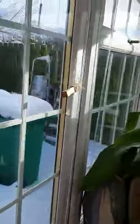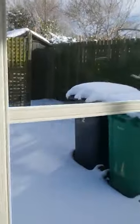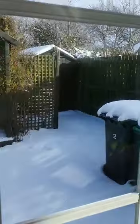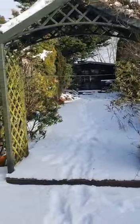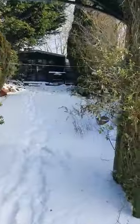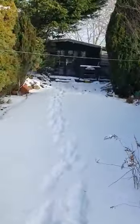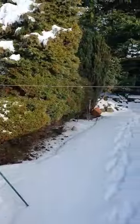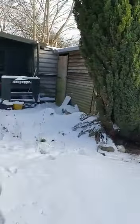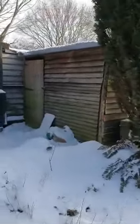Now we'll go into the back garden. It's a good sized garden — this is actually a grassed area, you can't see it right now. But this is a perfect garden if you're into your gardening, planting plants or maybe even veg.